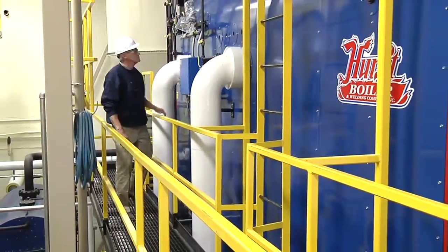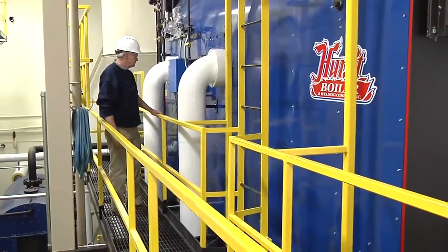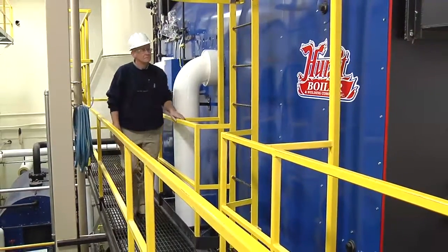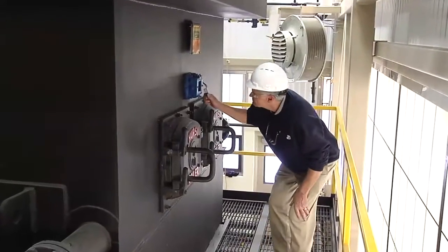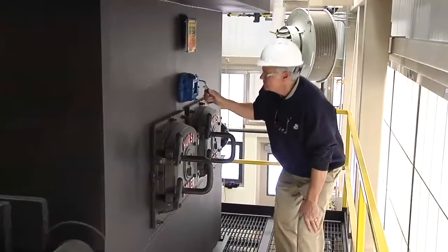Oat hulls, interestingly enough, have about the same BTU value as bituminous coal. When you can burn oat hulls at the location that they're produced, you have a huge advantage. By burning oat hulls here at Fridley, we will reduce our carbon footprint by 21%.